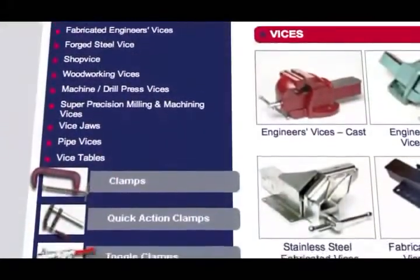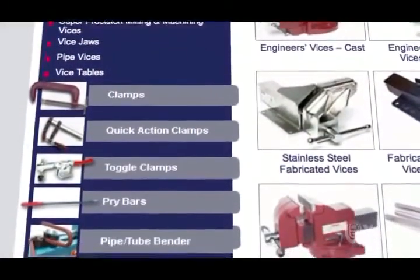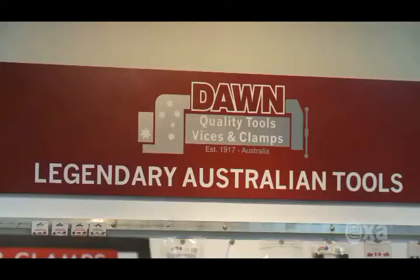We wanted our customers to demand our product by name and EXA was given the task to achieve that. I was initially a little bit apprehensive about how we were going to achieve the page one ranking, but I was pleasantly surprised that we achieved the result much quicker than I anticipated.